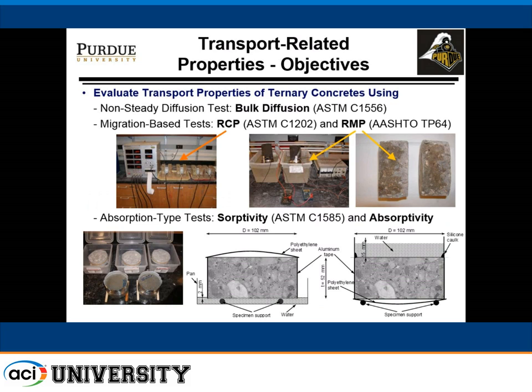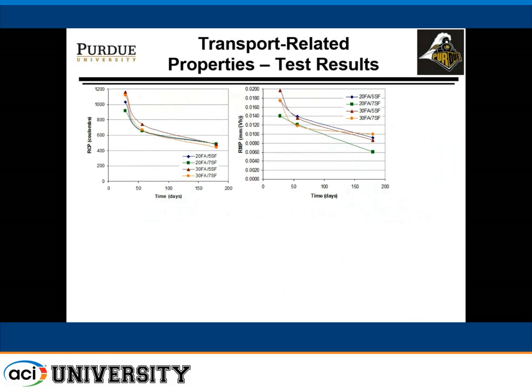We used evaluation of various transport properties to determine suitability of this mix for bridge deck application. We ran standard rapid chloride permeability tests, migration tests per provisional standard TP64 (now a full AASHTO standard), sorptivity tests per ASTM C1585, and absorptivity tests. The RCP values showed pretty tightly spaced curves without much difference by mix composition. The migration test results had a bit bigger spread but also fairly tight.